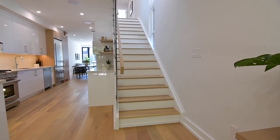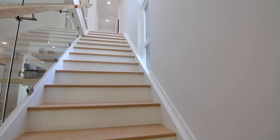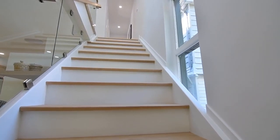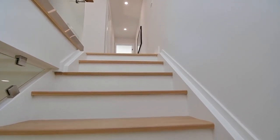Maintaining the openness felt throughout the main level is a glass wall along the upper staircase, which is finished with solid white oak treads and a handrail that continues at the top rail for the upper level's hallway glass railing.